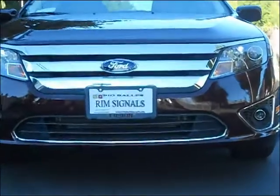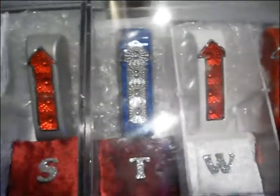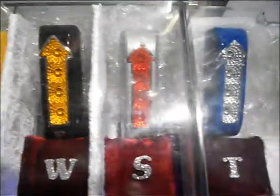Let's keep it safe and classy at all times with the Rim Signals providing protection from front to back. The Rim Signals come in multiple colors: black, silver, yellow, and blue — these are all the basic coverage options. And TWS stands for Travel With Security.